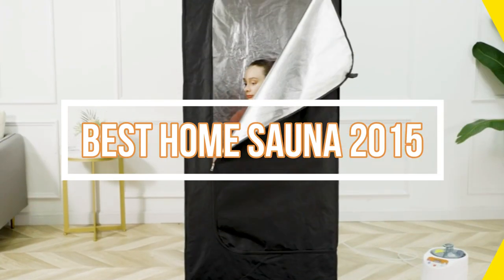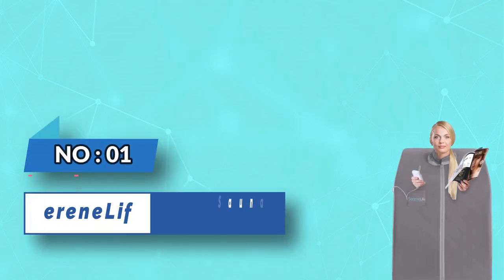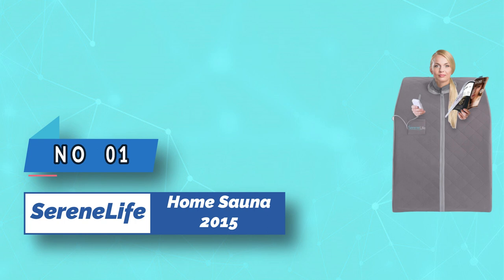Best home sauna 2025. Number one: Serene Life home sauna 2025.